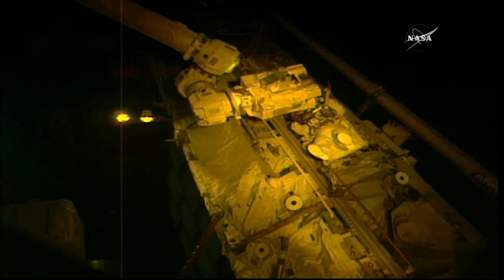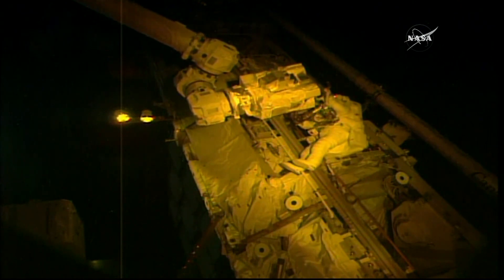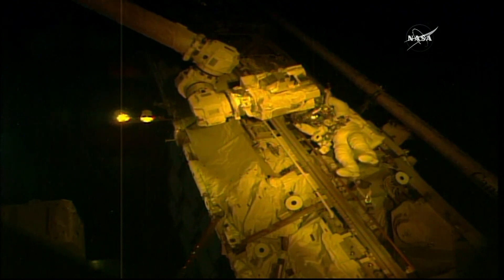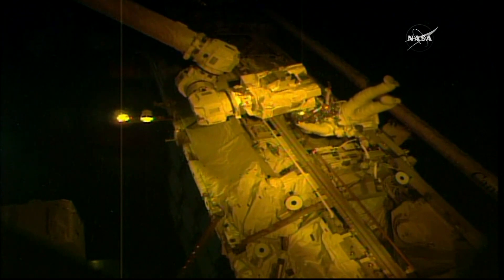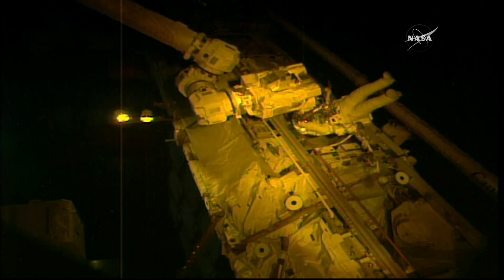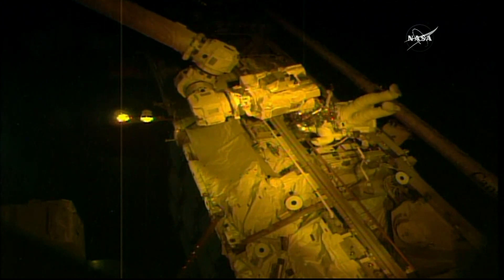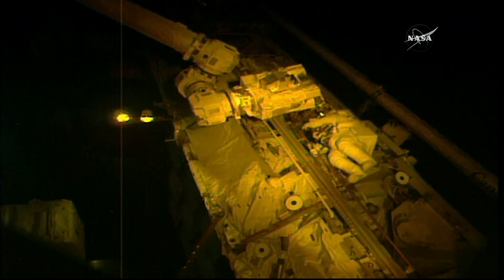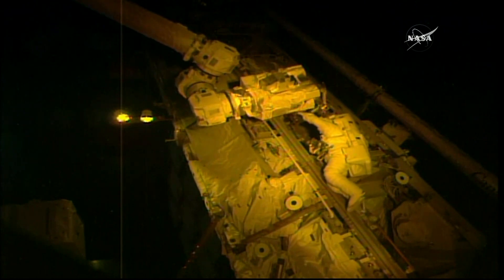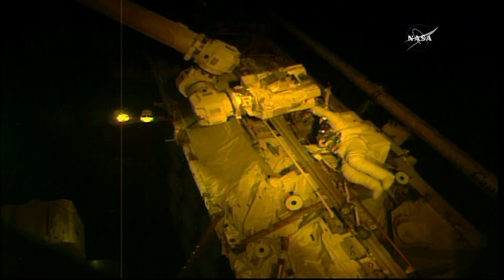Good view of Joe Acaba cleaning up the setup of that portable foot restraint at the end of the Canadarm2 robotic arm. He is working right at the latching end effector — the new LEE, as it is called by its acronym — that was installed by Bresnik and Mark Vande Hei during the first of these three spacewalks back on October 5th. It is on that latching end effector that we have a camera system with a focal problem, which will be replaced later in today's spacewalk by Acaba with a spare.